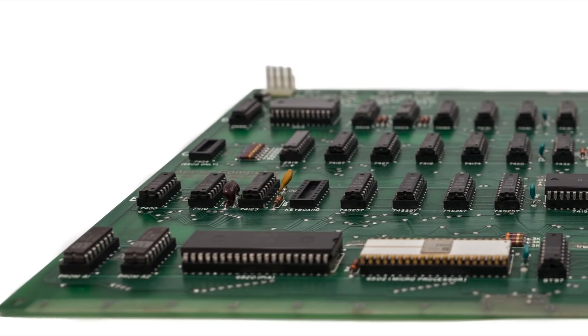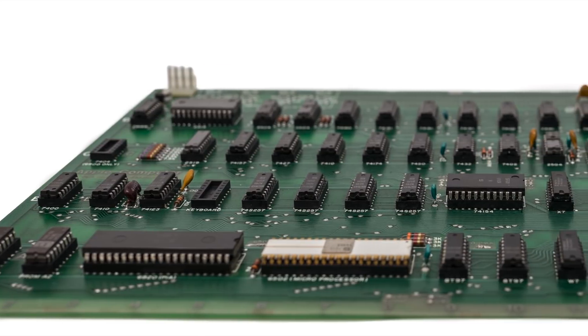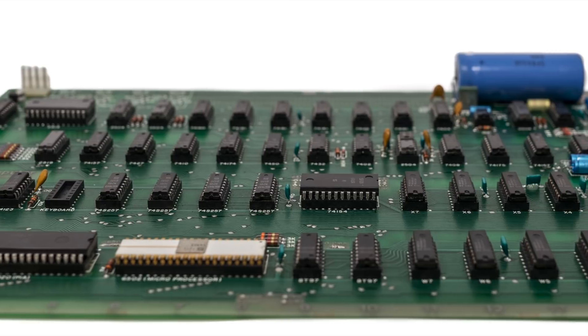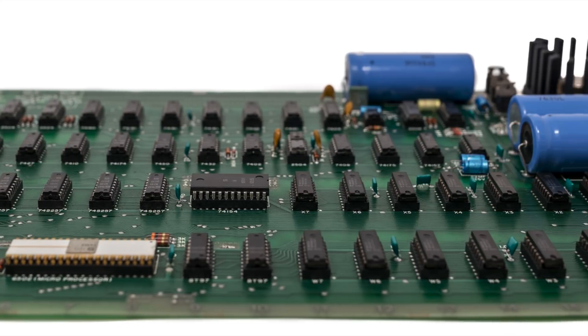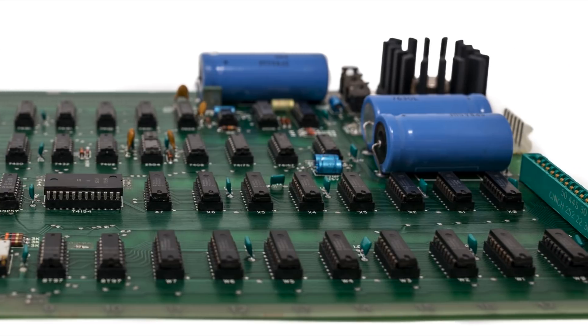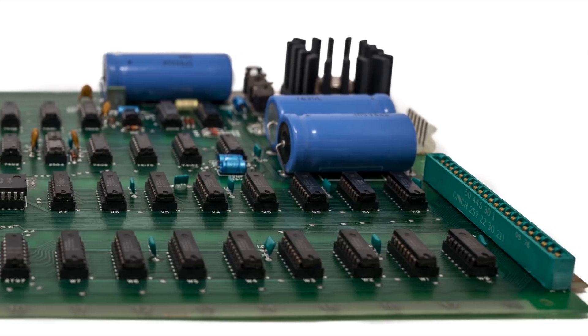The Apple One was sold as a fully assembled and tested motherboard, along with documentation. There was no case, keyboard, monitor, or data storage device included. You could optionally purchase an audio cassette interface card and some software on audio cassettes. Some retailers bundled the missing accessories required to actually operate an Apple One.